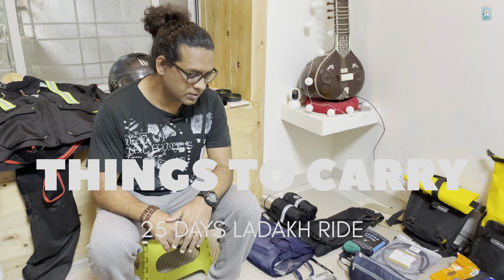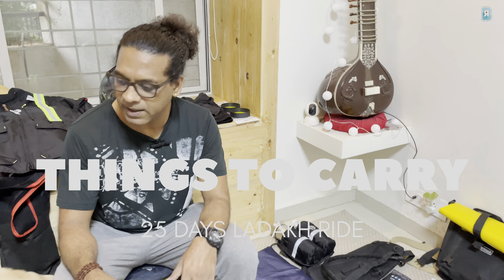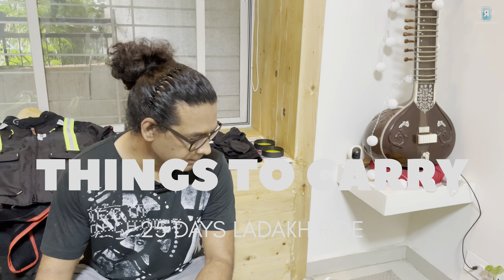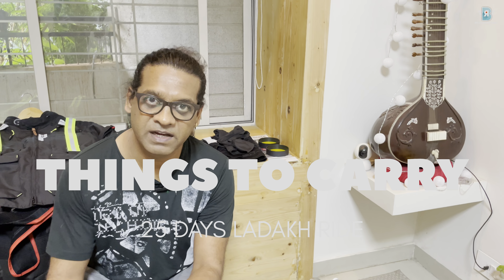Hey, welcome back to another video guys. Today's video is going to be about all the things that I'm carrying for my 25-day Ladakh trip.